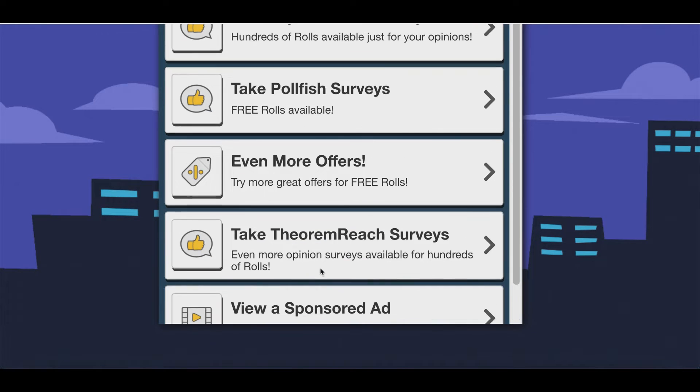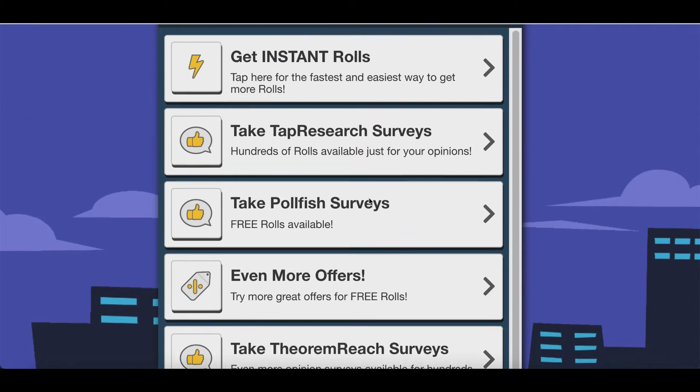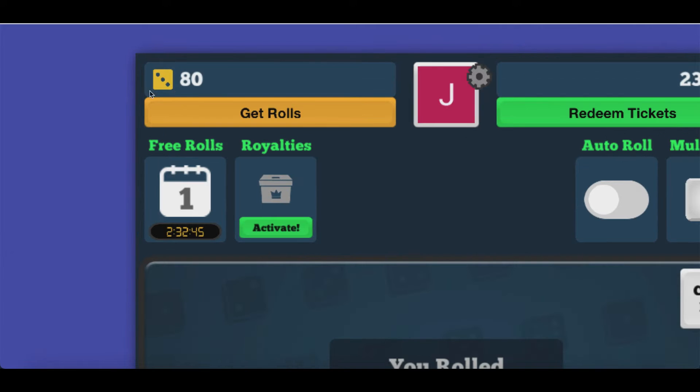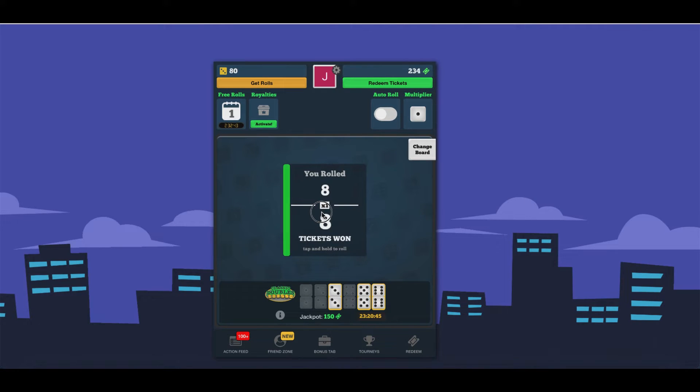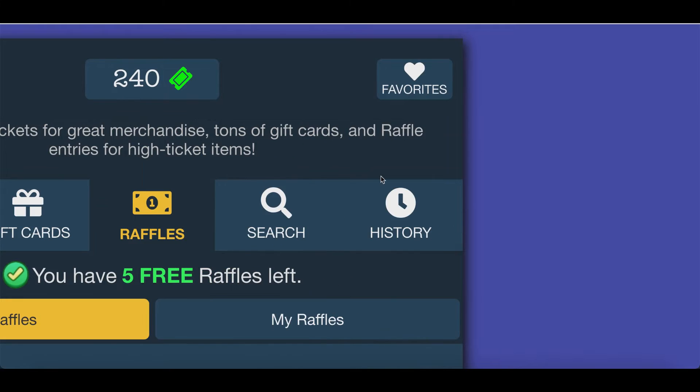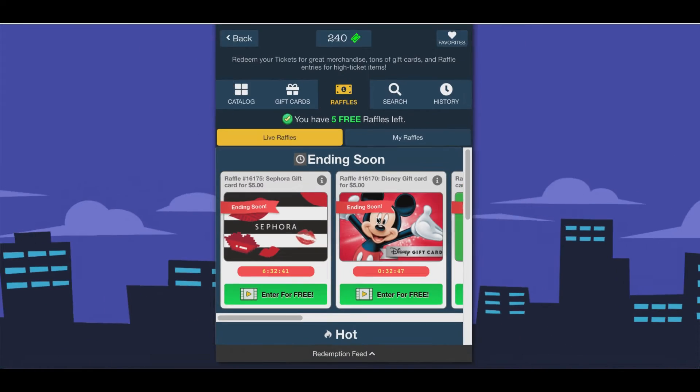You can either watch videos, take surveys, or basically complete very easy tasks that anybody can do to get more rolls added to their account, so you can continue to roll your dice, earn more tickets, and eventually redeem those tickets for some real grand prizes.